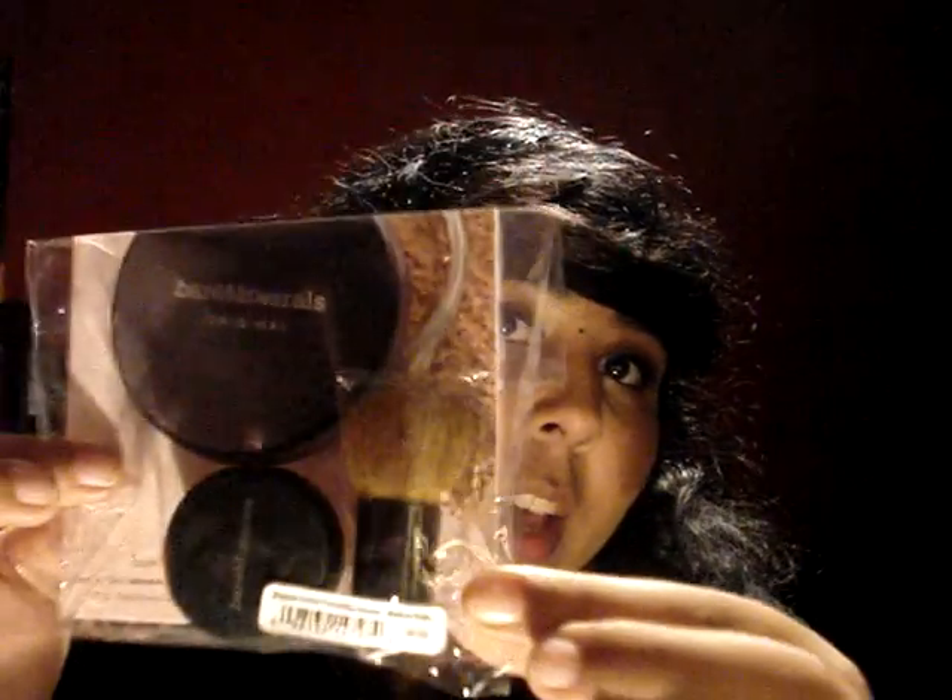I also went over to Bare Minerals and got one of their samples. It's in Medium Beige — she just kind of looked at me and gave me the shade. It comes with a little pot of the mineral foundation and a tiny little kabuki brush, which is kind of cool. It would be nice to put in my school bag if I want to take a powder with me. I was just inquiring about the prices because I want to try their mineral foundation, and she was like, here, have a sample.